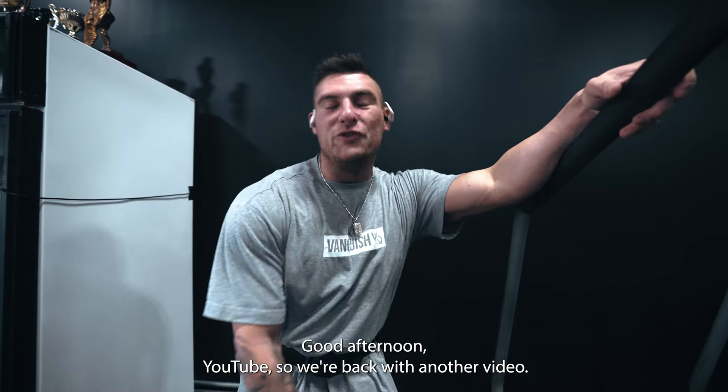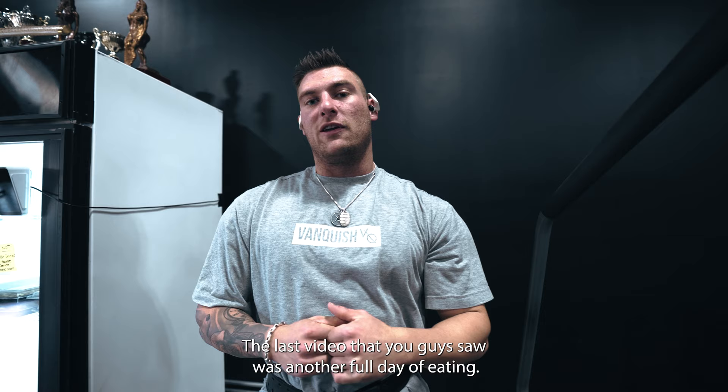Good afternoon, YouTube. So we're back with another video. The last video that you guys saw was another full day of eating. I know you guys like those, so I did one of those.